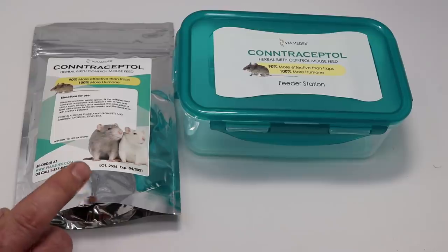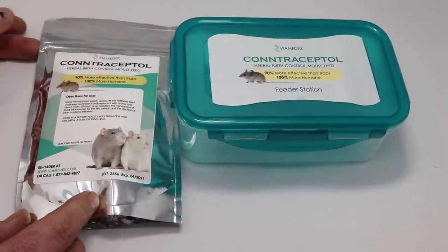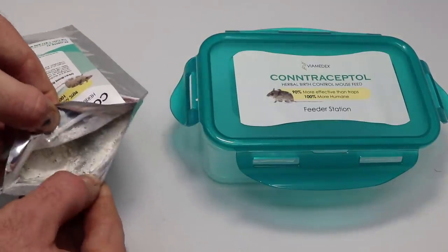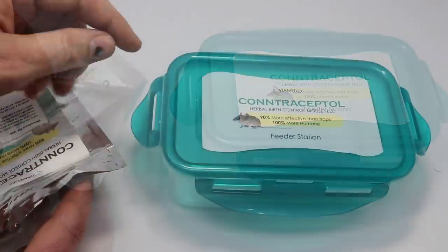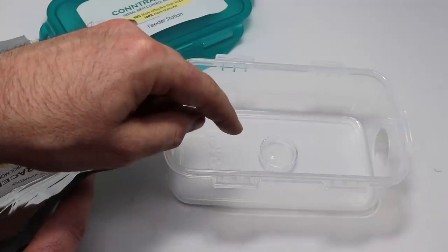When you buy this, it contains a pack of mouse birth control and a feeding station — it's a simple Tupperware with a hole in the side. Let's open up this foil bag and see what it looks like. Just rip off the top. It's sealed for freshness and it's a white powder with some green flecks in it. Our feeding station has a lid that snaps on — we'll take that off. In the middle is a little bowl. We'll fill that up with the mouse birth control.